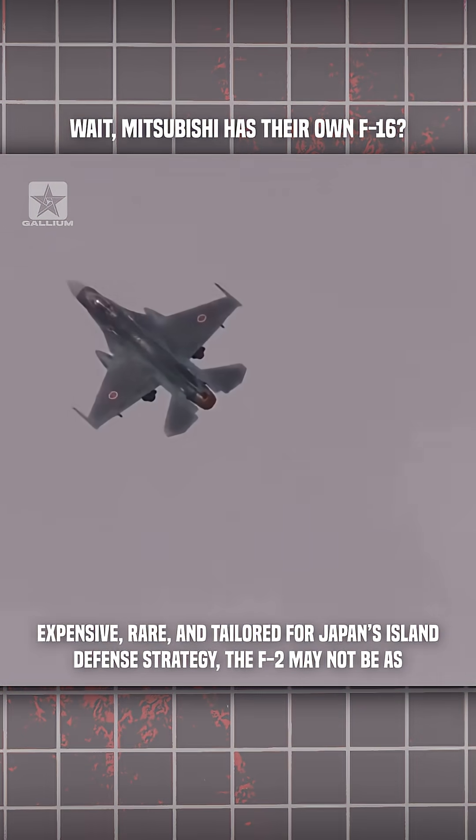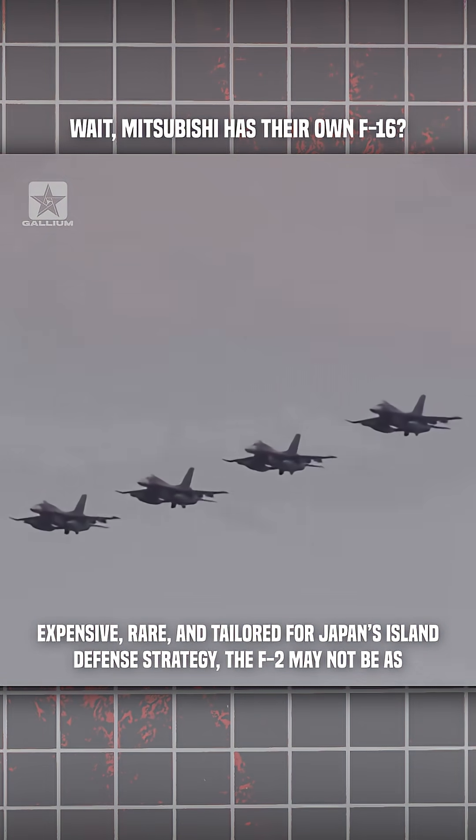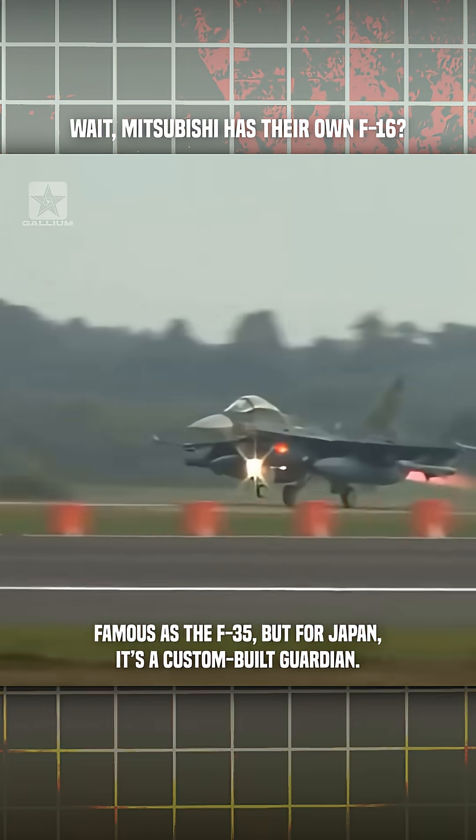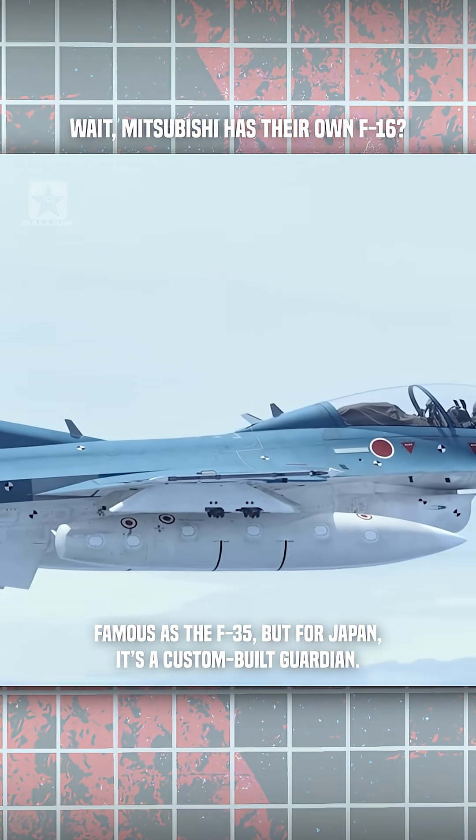Expensive, rare, and tailored for Japan's island defense strategy. The F-2 may not be as famous as the F-35, but for Japan, it's a custom-built guardian.